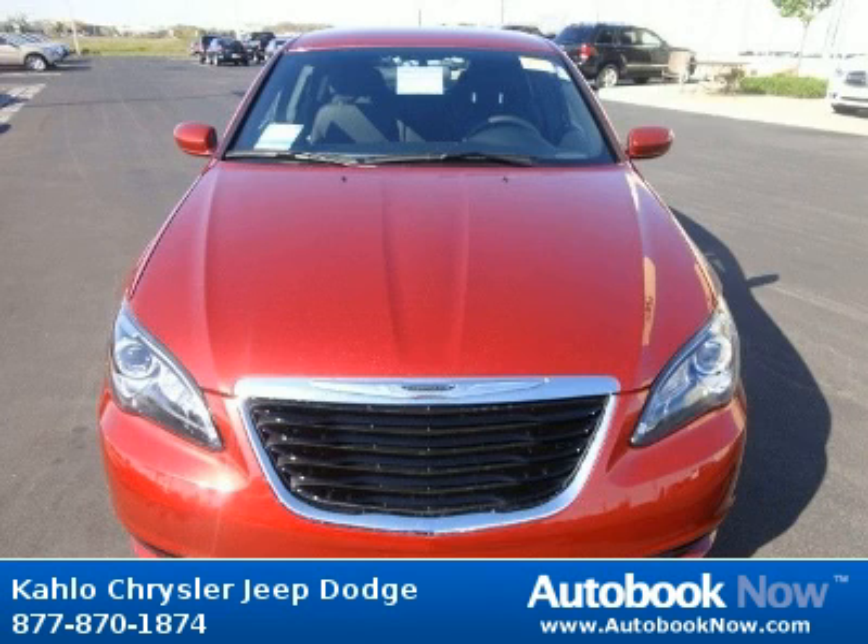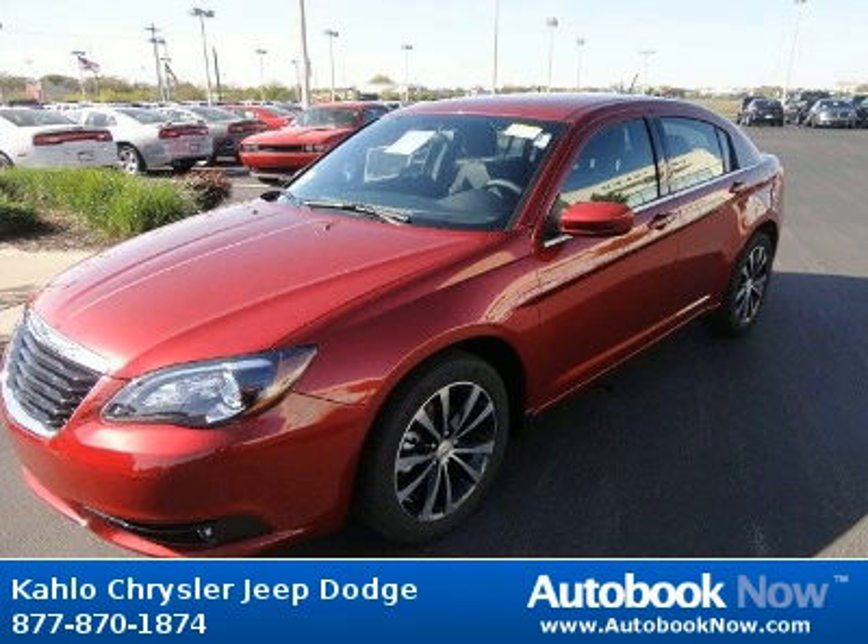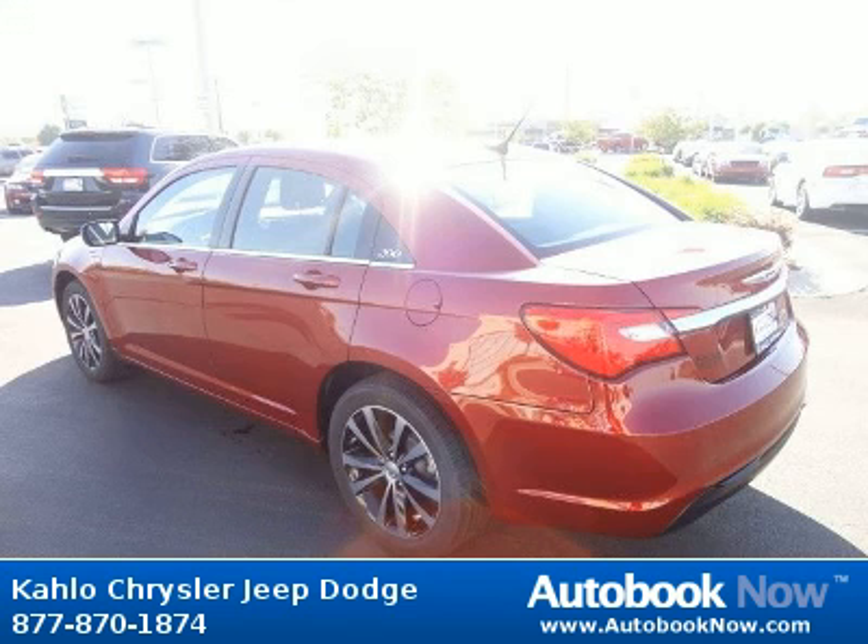This 2012 Chrysler 200 is available at Kahlo Chrysler Jeep Dodge in Noblesville, Indiana. This 200 has a beautiful red color. It has 5 miles on it.